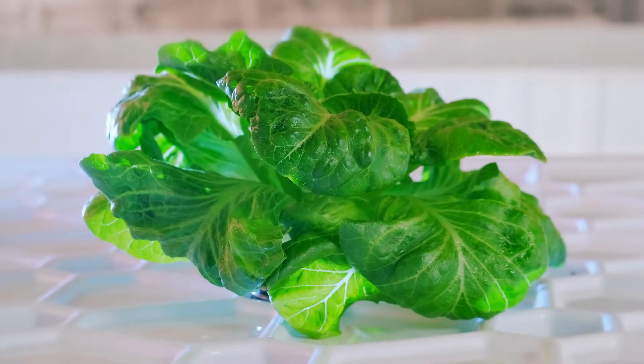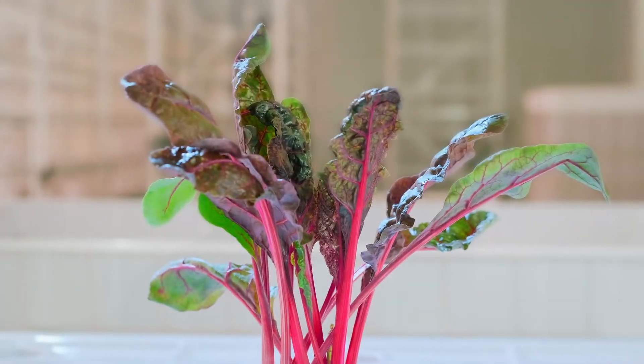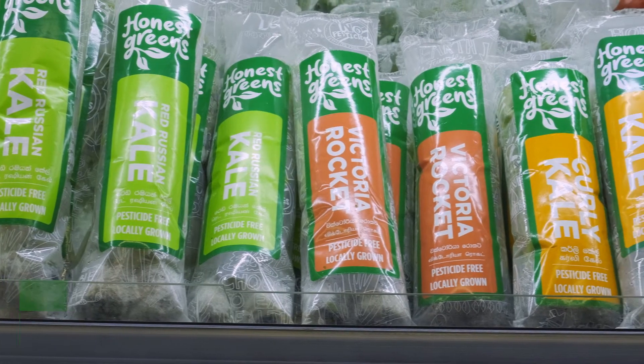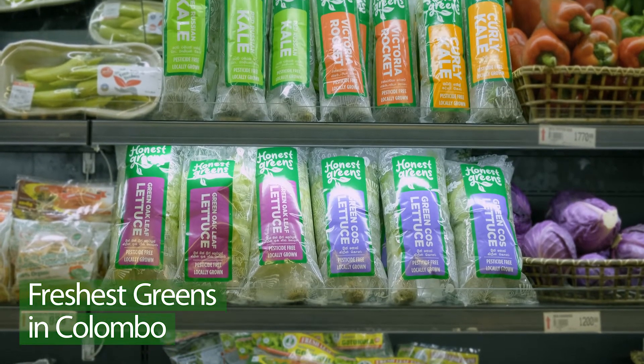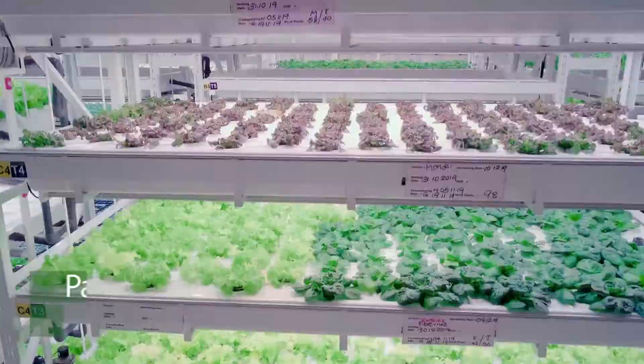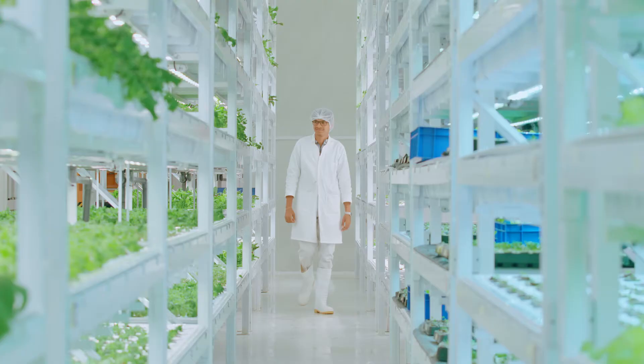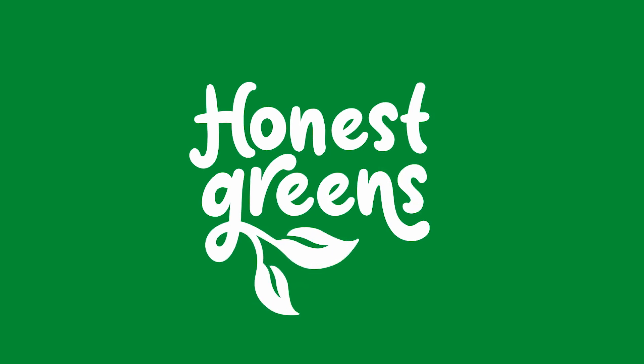Our products include different types of lettuce, kale, rocket, and specialty greens like Swiss chard and microgreens. Vertical farms are becoming more and more popular and are going to become a necessity going forward.